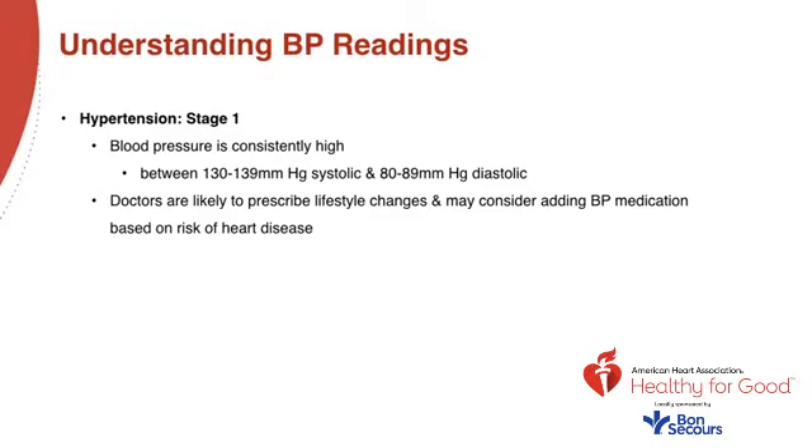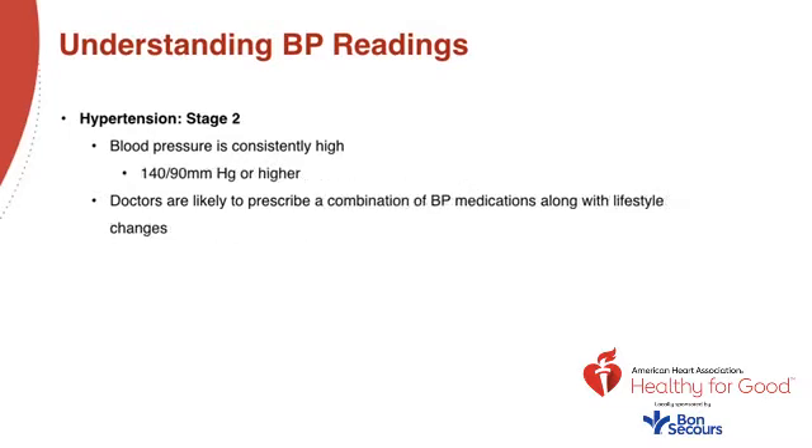At stage one, doctors are likely to prescribe lifestyle changes and may consider adding a blood pressure medication based on your personal risk of heart disease. Hypertension stage two means your blood pressure is consistently high, above 140 over 90 millimeters of mercury or higher. At this point, doctors are likely to prescribe a combination of blood pressure medications along with lifestyle changes.